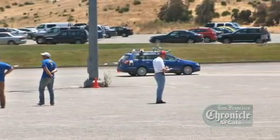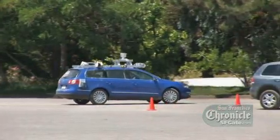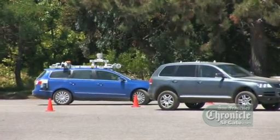For the most part, Junior ran his routes without a problem. But at one point, he simply stopped and refused to go around a parked car. Apparently, his computer brain was programmed with a little too much caution.